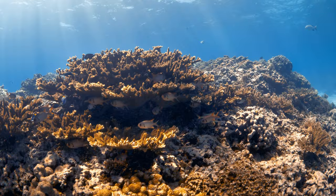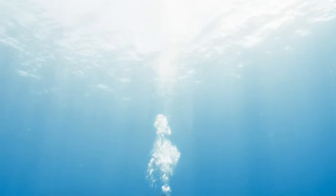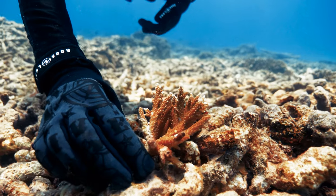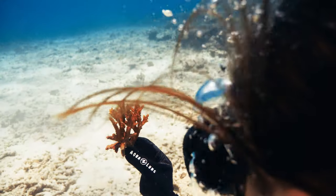The corals here are abundant and beautiful. But some areas of the reefs are dead and deserted. Although it is really sad, the remaining healthy coral fields still give me hope that we can save the reefs.